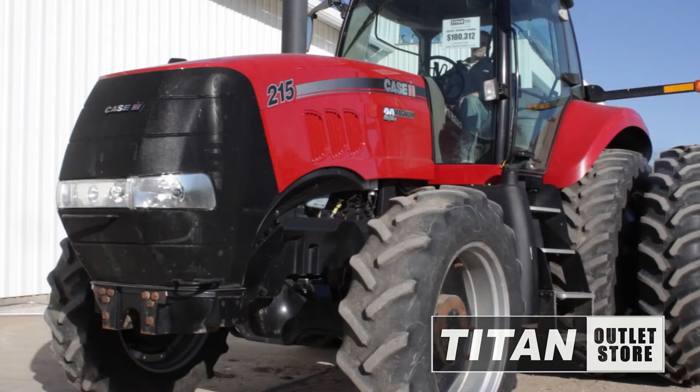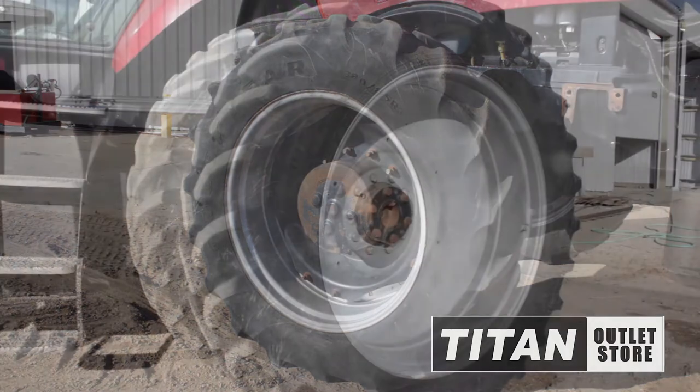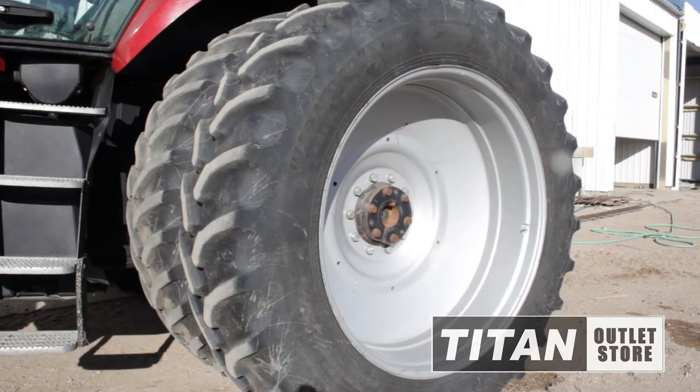This tractor is in very good condition mechanically and cosmetically with an estimated usage of 2,323 hours. The front tires on this Case MX215 are Goodyear 380R34s and the rear duals are Goodyear 480R46s on a standard axle with differential lock.